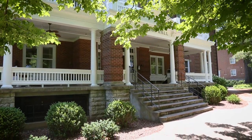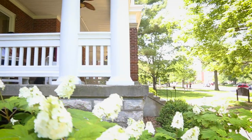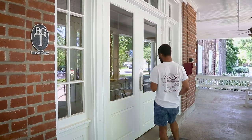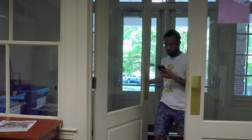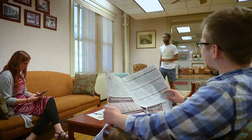If you prefer historic charm and a tight-knit community where friends can chat on the front porch, look no further than Sullivan Hall. This residence hall is on the historic registry and boasts all the nostalgia of days gone by while still having all the amenities that students are looking for today.